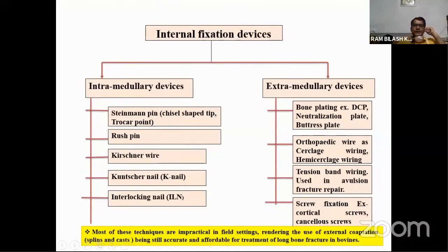Under internal fixation devices we have intramedullary devices — Steinmann pin, Rush pin, Kirschner wire, Kuntscher nail, and interlocking nailing — and extramedullary devices, the major technique being bone plating. However, in field conditions this internal fixation is impractical because it requires a sophisticated operation theater and the cost of treatment increases significantly. That is the reason we opt for the affordable external cooptation method in bovine fracture management.